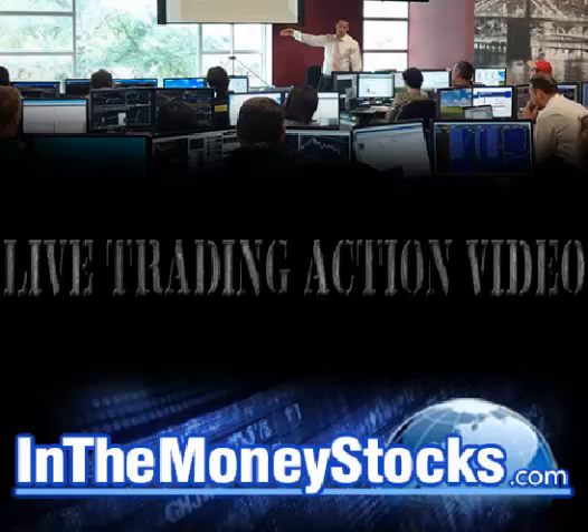Good morning, everyone. Welcome to Live Trading Action by In The Money Stocks. My name is Nick Santiago. Today is March 18, 2015.